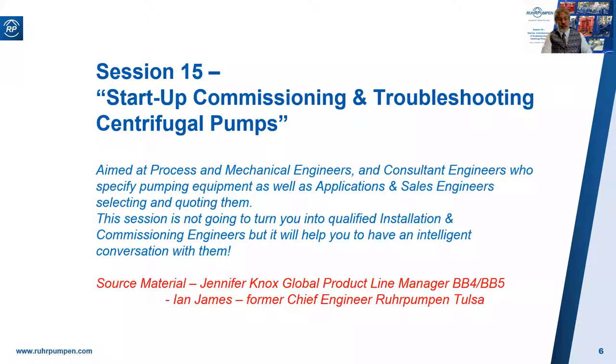This is what we're covering today: the beginner's guide to startup commissioning, engineering, and troubleshooting of centrifugal pumps. A 40-minute session is most certainly not going to turn you into qualified commissioning engineers, but it will point you in the right direction and enable you to have an intelligent conversation with a commissioning engineer. I'm indebted to Jennifer Knox and Ian James for the vast majority of the material. We'll hold a Q&A session at the end, so please use the Q&A facility at the bottom of your screen. I'll address those that I can live at the end of the session, and the rest will be addressed by mail in the coming days.